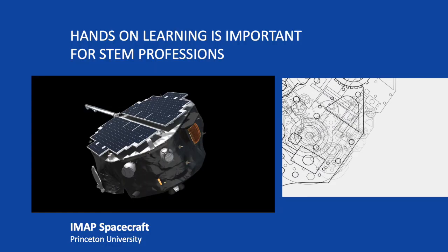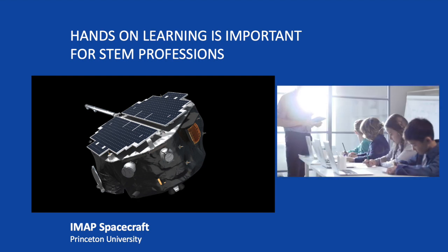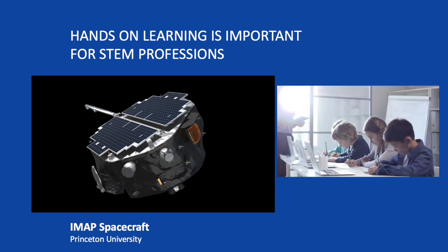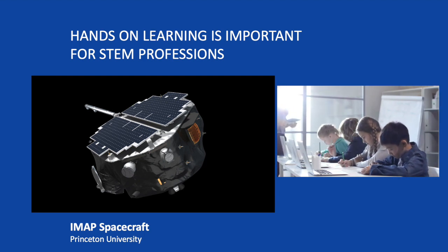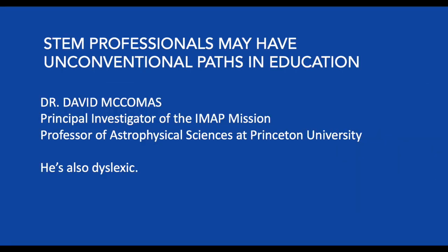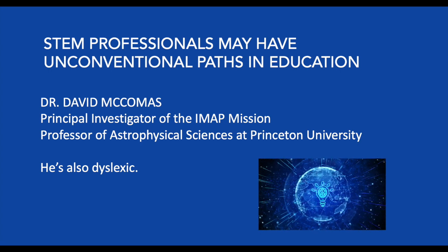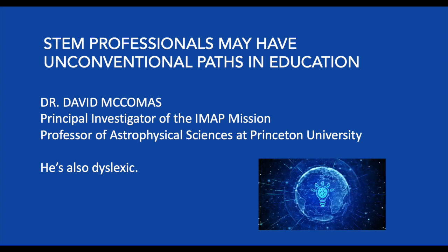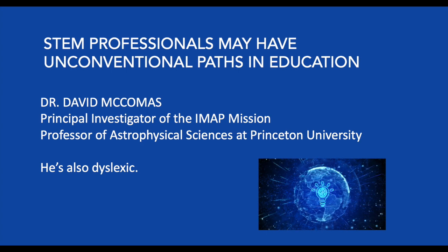Hands-on learning is very important for STEM professions, but in traditional K-12 curricula, activities such as reading and writing tend to be overemphasized compared to building or spatial problem-solving. Yet these abilities have important contributions to many disciplines, including STEM. Dr. McComas is a good example of how leaders in science and technology can have unconventional paths in STEM.